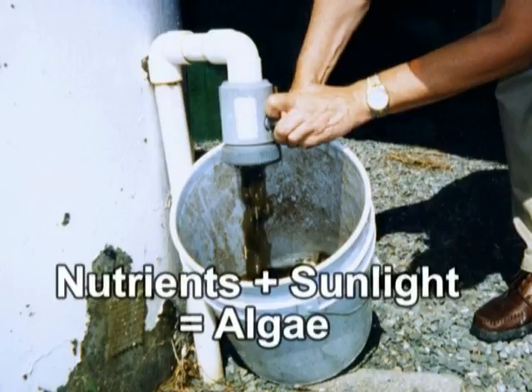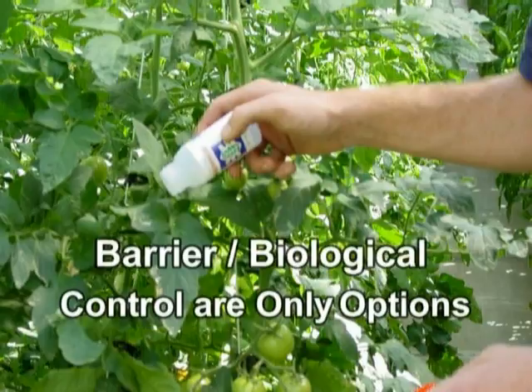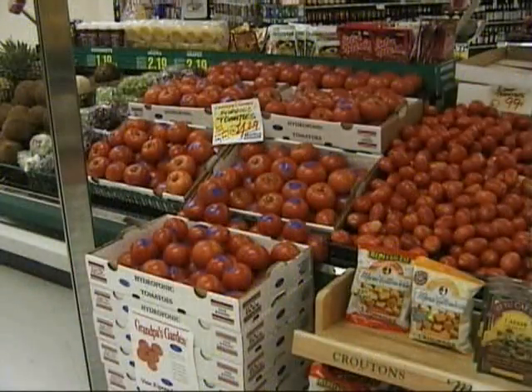The combination of nutrient-rich water and sunlight creates algae, which can clog pipes and drains. Fish are very sensitive to pesticides, cleaning agents, and chemicals, so the only practical method of pest management is by using barriers and biological controls. This is an advantage as well, because many consumers want pesticide-free produce.